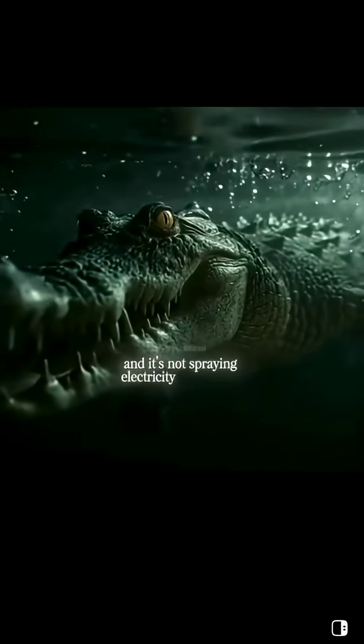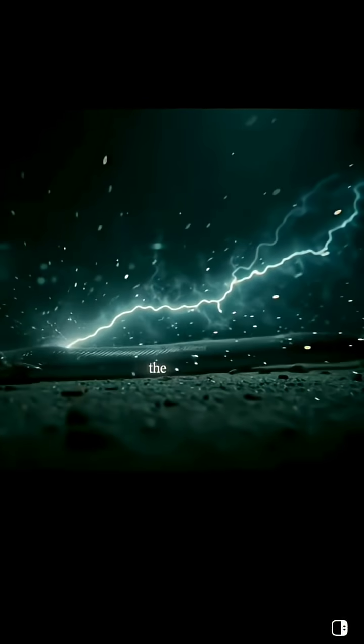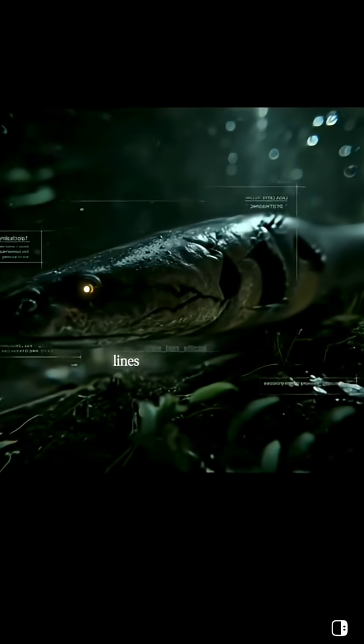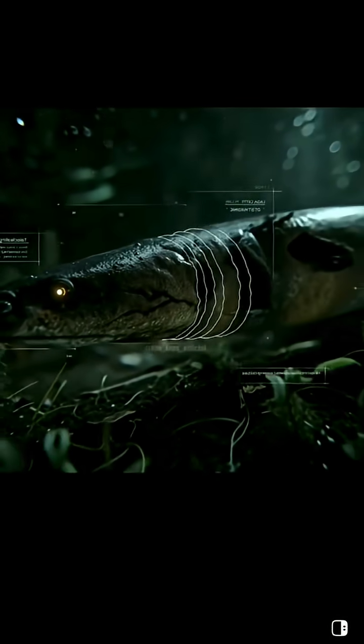And it's not spraying electricity everywhere like confetti. The eel aims. It senses the twitch of a fish in the dark, lines up, and hits exactly where it needs to.